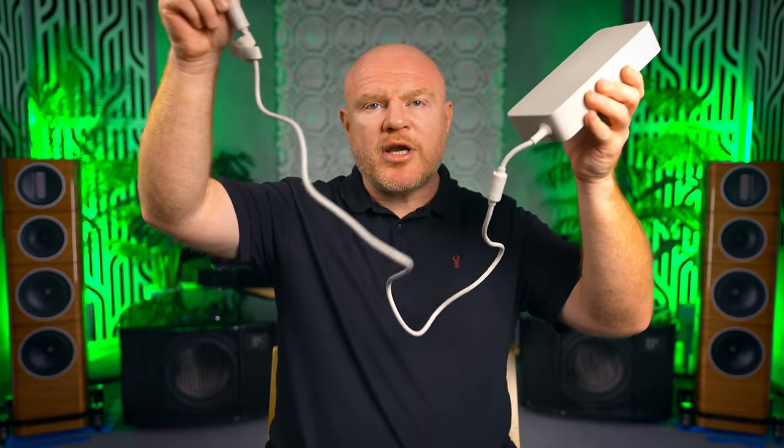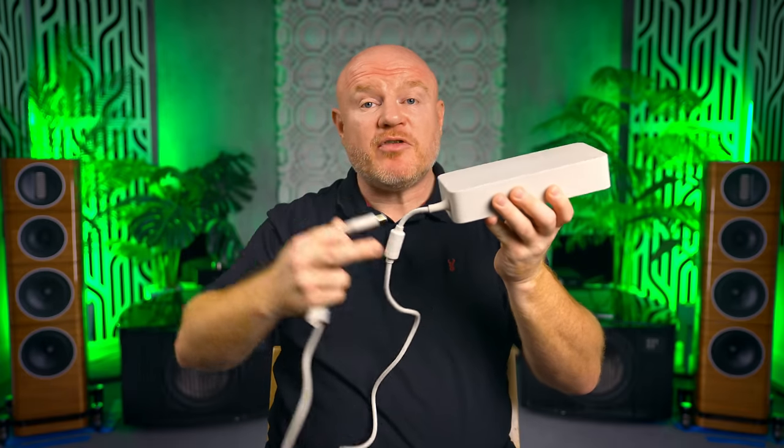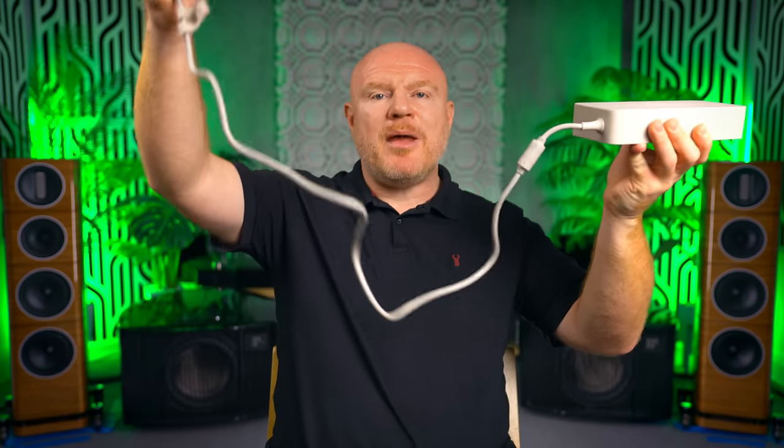I do have one niggle with the power brick. The attached cable is really not very long. Being so compact, this projector is very flexible for installation, and I just found this cable to be a little bit too short. Maybe another meter on the cable would be better. And I also think a lock-in power connector would be better just in case this cable gets tugged for whatever reason, so it would always stay secure.